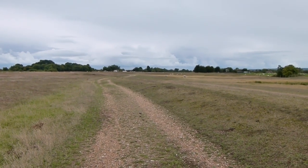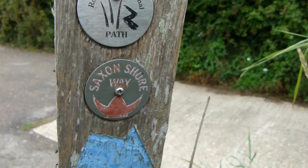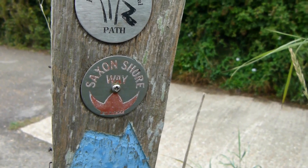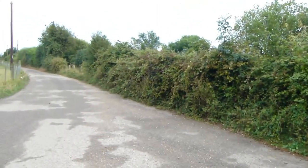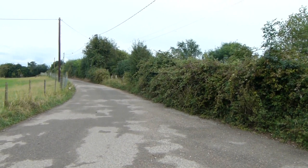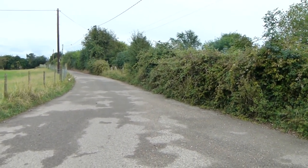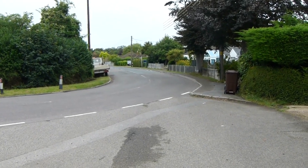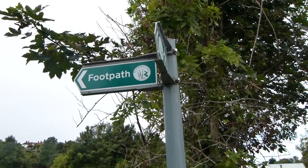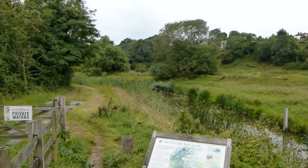Now continuing along this wide path. The first Saxon Shore Way sign I've seen — also the Royal Military Canal path. We're now going along this small road. Way marking has been very poor so far. We're now following that road ahead for about half a mile, then we take this path off the road. We're now in the village of Winchelsea, following the Royal Military Canal.